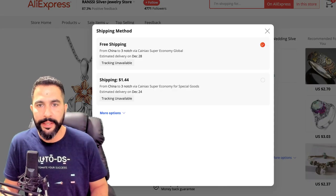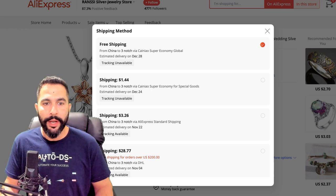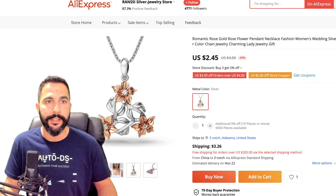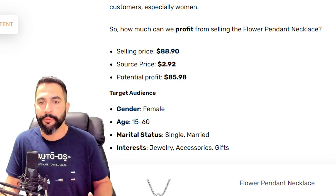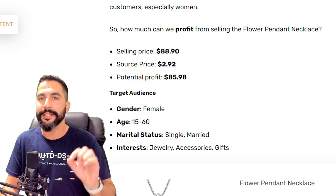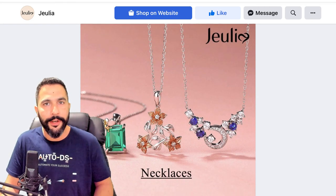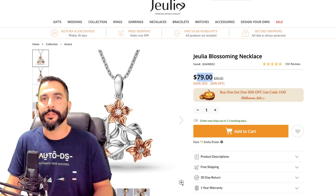On AliExpress, the same flower pendant necklace is being sourced at $2.45. Adding shipping with tracking — which costs $3.26, more than the product itself — brings the total source cost to about $5.80. So instead of profiting $85, you're looking at $75 to $80 after selling channel fees. That's still incredible. This seller is making sales with just a single image ad — no video, no carousel. Imagine the sales you'd make with a better ad.